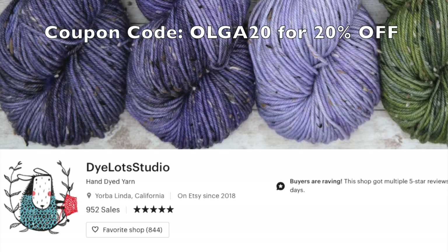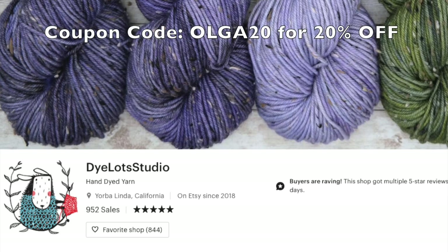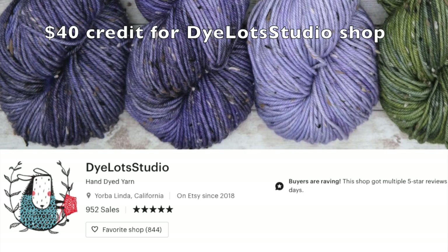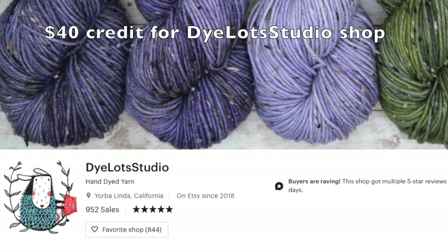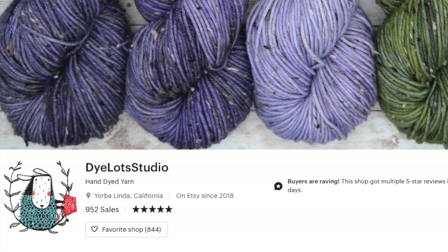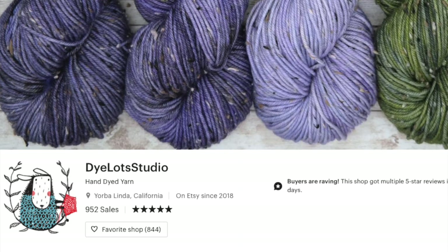Diane kindly offered us a coupon code as well as a giveaway. If you use the coupon code OGATWONY, you will get 20% off on your purchase, and the coupon code will be active until the end of this year. Now let's get to the giveaway, which is a $40 credit for you to purchase whatever you want from the Dye Lots Studio Etsy shop.